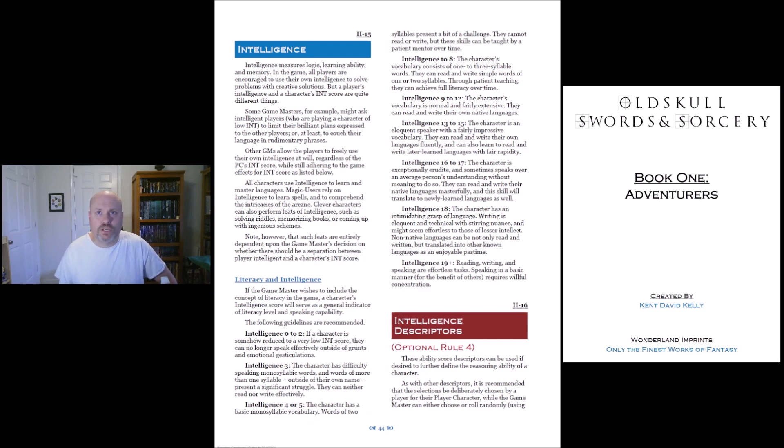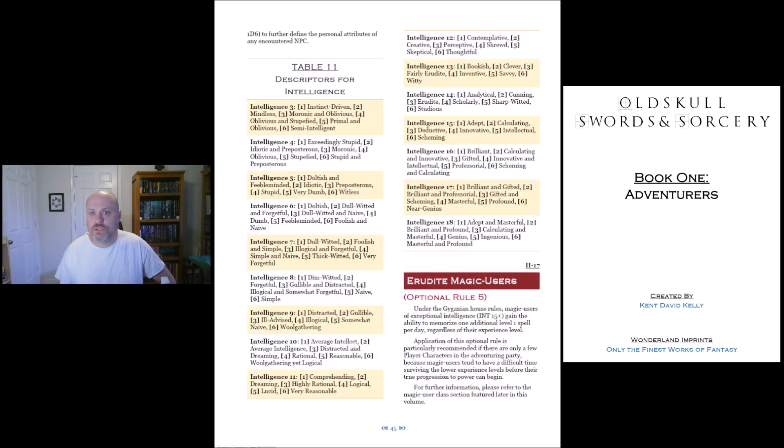It tells you for each ability score range — like intelligence 9 to 12, the character's vocabulary is normal and fairly extensive; they can read and write their own native languages. And it does that for each one: 13 to 15, and so on. So right there you should kind of see what you're getting into. This is pay what you want, and if you really like it, send some money his way — or you can pick up the one that's got AI generated art, which isn't a problem for me, but I know it is for some people.